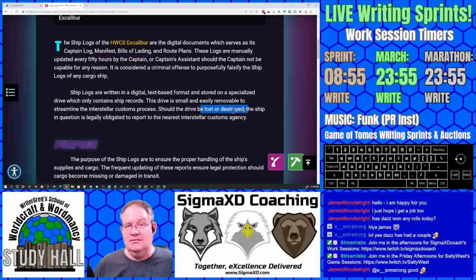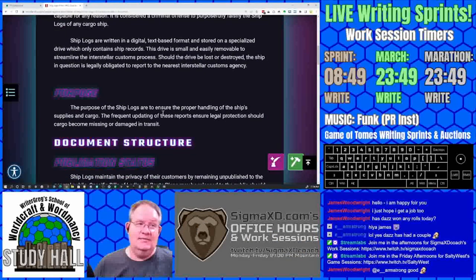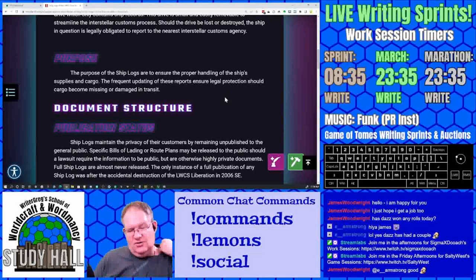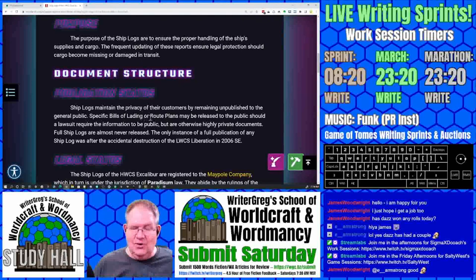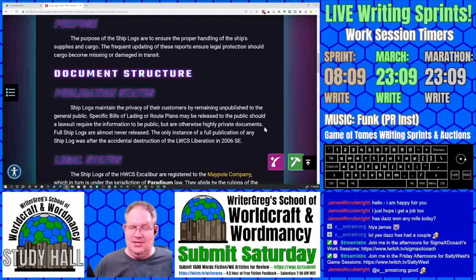Did they only get one? Interesting — they don't have backup drives or something like that. The purpose of the ship logs is to ensure proper handling of the ship's supplies and cargo. The frequent updating of these records ensures legal protection should cargo become missing or damaged in transit. Ship logs maintain the privacy of their customers by remaining unpublished to the general public. Specific bills of lading or route plans may be released to the public should a lawsuit require it, but are otherwise highly private documents.